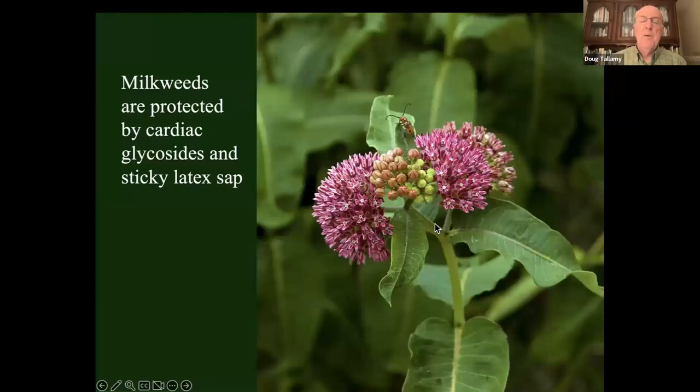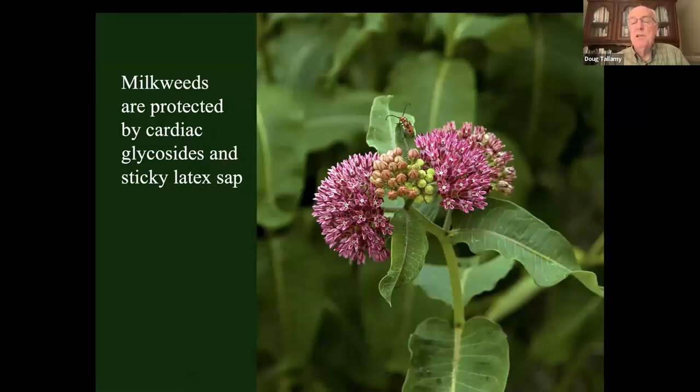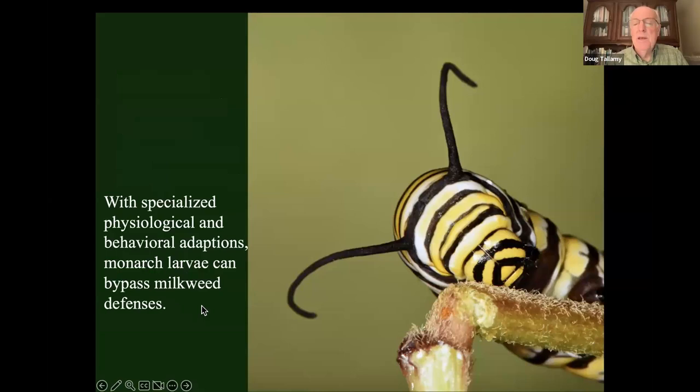The monarch butterfly is a perfect example. Monarchs depend on milkweed — that is the only thing that will allow them to grow and develop. Milkweeds are toxic plants protected by cardiac glycosides — if we eat milkweeds, our heart stops, a very effective defense. They're also protected by sticky latex sap that gels on exposure to air and glues a caterpillar's mouth parts together. Monarchs have physiological adaptations that get around the cardiac glycosides and behavioral adaptations that block the flow of that sticky latex sap — that's why they can eat milkweed when most other insects can't.